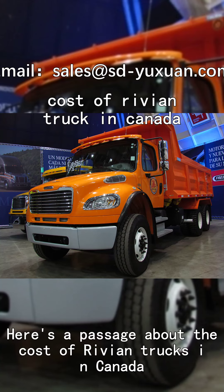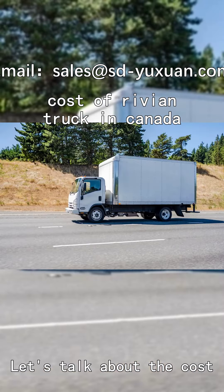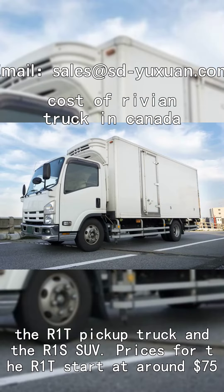Here's a passage about the cost of Rivian trucks in Canada — thinking about buying a Rivian truck in Canada. Let's talk about the cost. Rivian offers two main models: the R1T pickup truck and the R1S SUV.